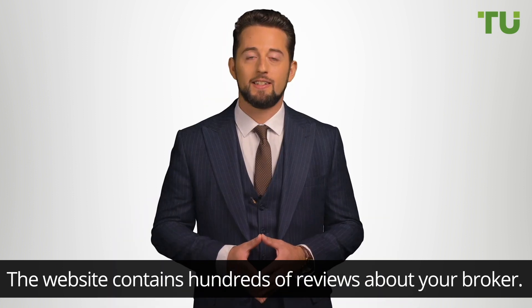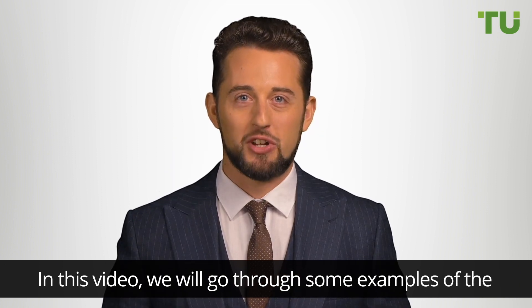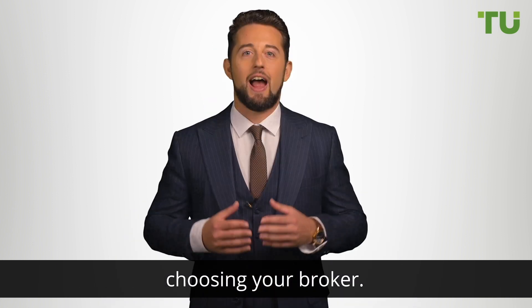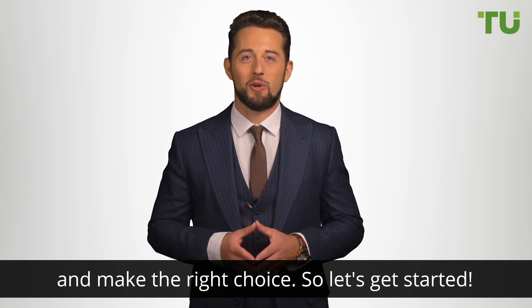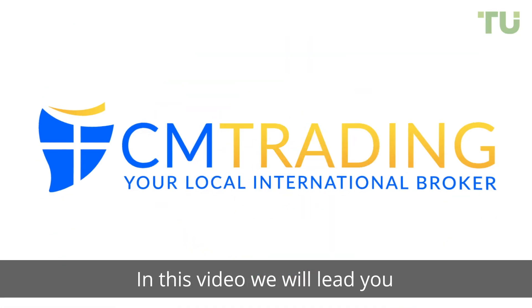We are excited to announce that this information is now available to you. The website contains hundreds of reviews about your broker. In this video, we'll go through some examples of the great reviews we have for you, showing you how you can weigh up your decision when choosing your broker. Our mission is to help you protect your money and make the right choice.